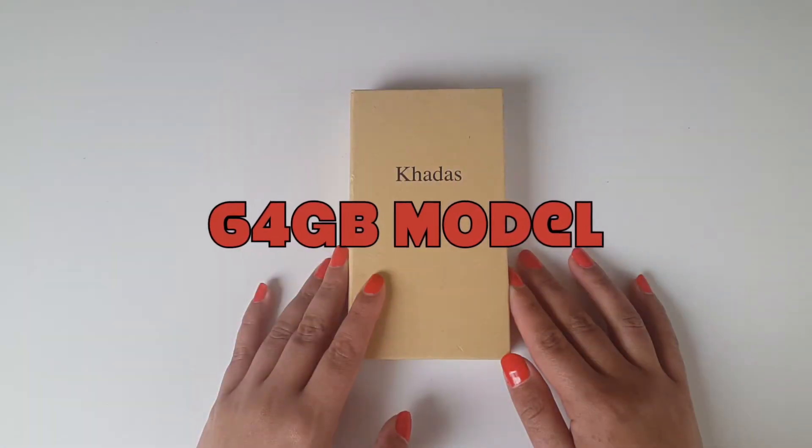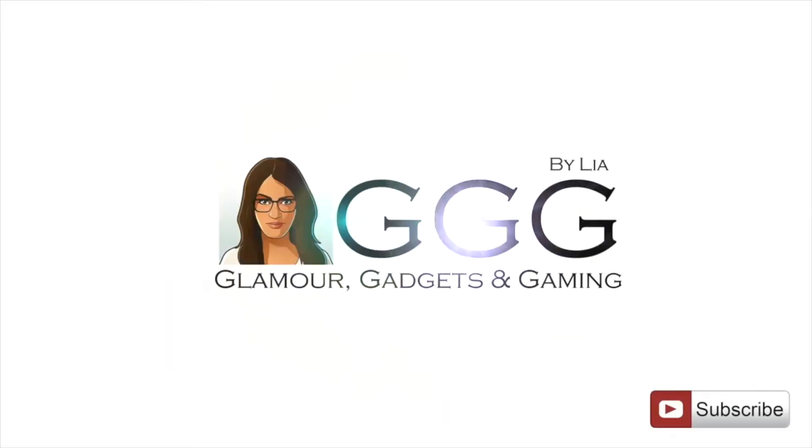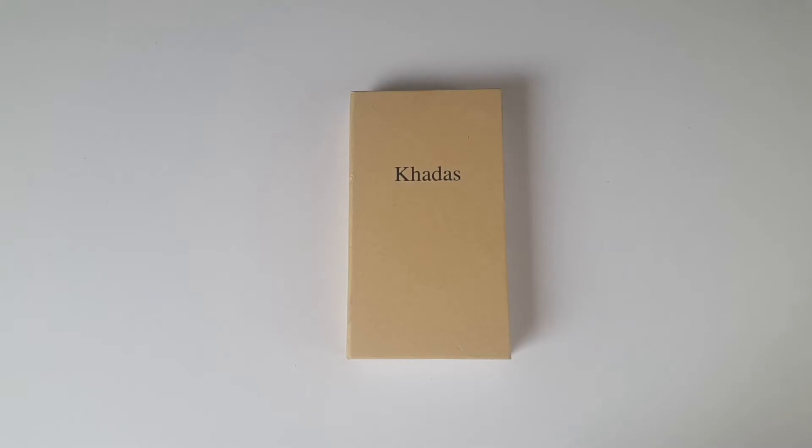I have the 64 gigabyte model in my hands and wow, it's a beauty. Hi guys, I'm Leah and welcome back to yet another video on Glamour Gadgets and Gaming by Leah. You may find some other videos on YouTube of this box, but I will try my best to keep this one slightly more consumer friendly.